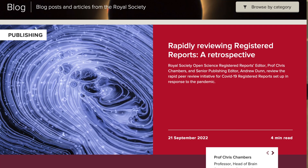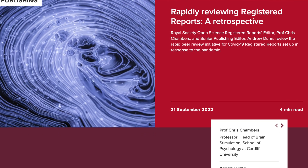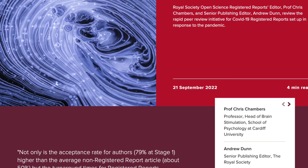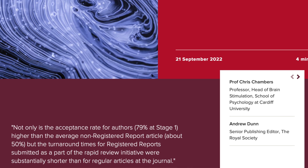In 2020, the Royal Society Open Science and 11 other journals launched the COVID-19 Registered Reports Rapid Review Network. This initiative aimed to review Stage 1 registered reports related to COVID-19 within seven days and then publish them as open access without any article processing charges.